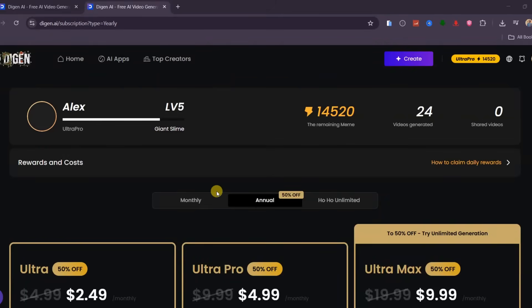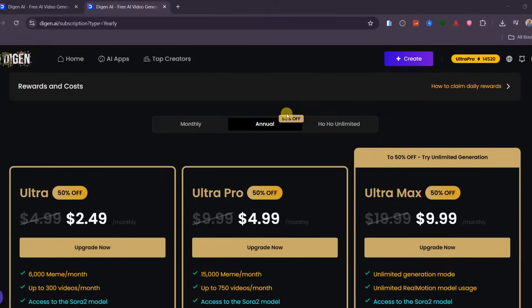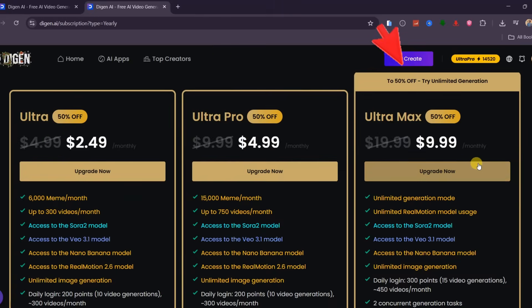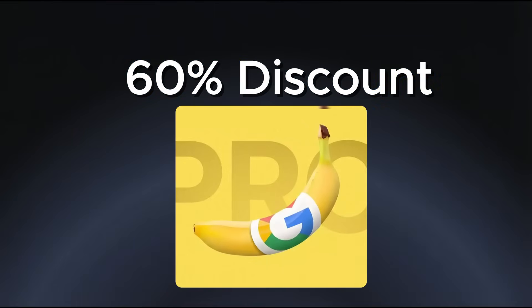Right now, Dijin is also running limited holiday discounts that end on December 31st. You can get 50% off the Ultra, Pro, or Max annual plans, and there is a 60% discount on the Sora 2 Plus Nano Banana Pro Infinite plan, which includes early access benefits.